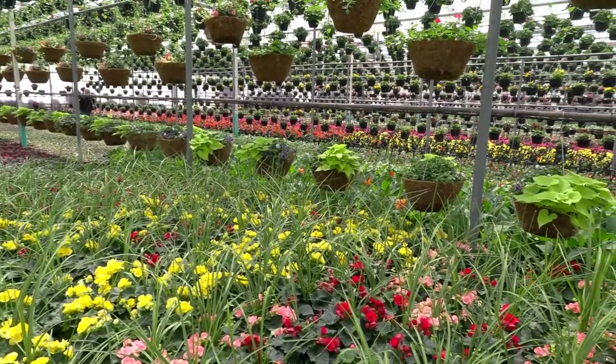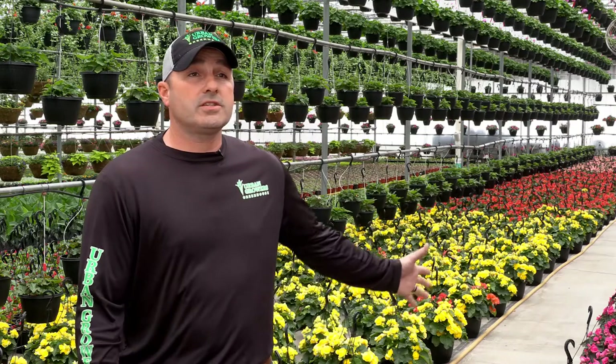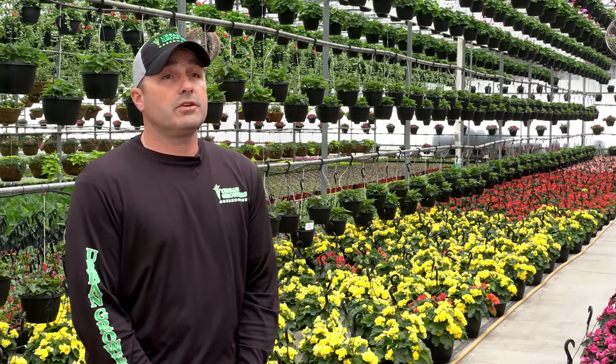One of the biggest things for our customer base to understand is that some of these items that we grow take a long time. Most of these products, like this here in front of me, the Rieger begonias, were planted the first week of February. The geraniums, which are above us, are the third to fourth week in January. It's just a lot of time and effort and energy that goes into these products to get them to where we want.